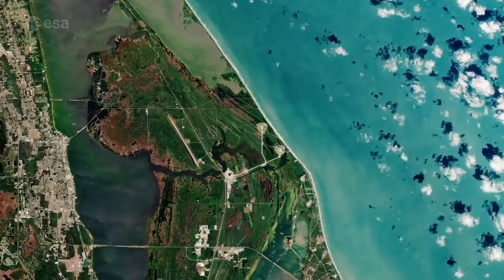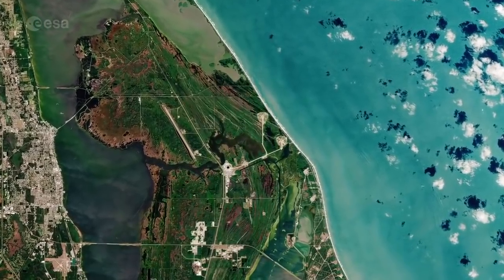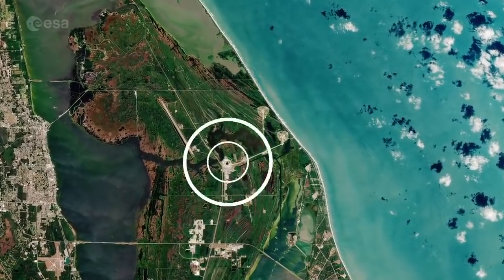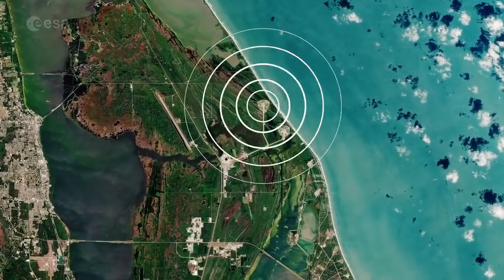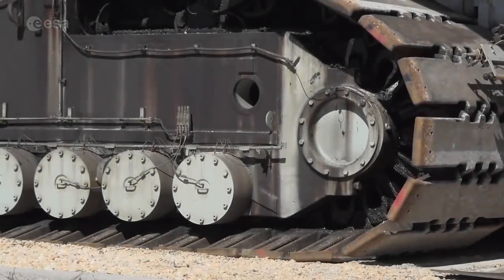There are countless steps in this journey to the Moon, but one of the major moves before launch is getting the hardware from the Vehicle Assembly Building to Launch Pad 39B. This massive structure is a crawler. This is going to carry the SLS rocket with Orion and the European Service Module out onto the launch pad. We spoke with NASA's John Giles.